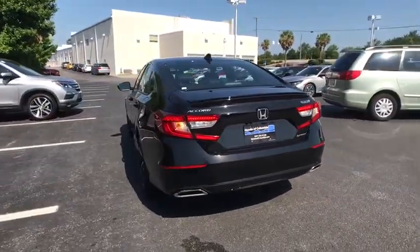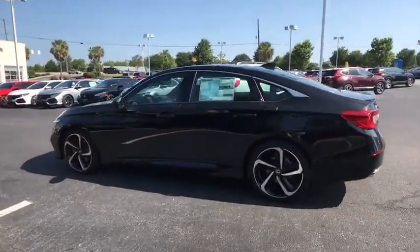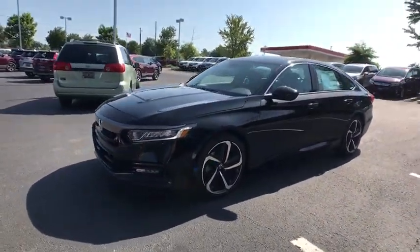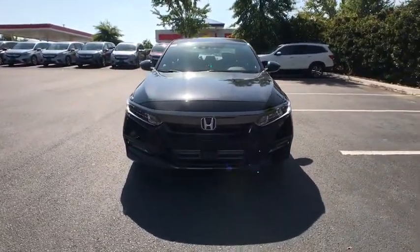Here are some of this vehicle's great options: traction control, leather-wrapped steering wheel, dual airbags, power steering, alloy wheels, four-wheel disc brakes, eight speakers, AM-FM stereo radio, fog lights, electronic stability control.